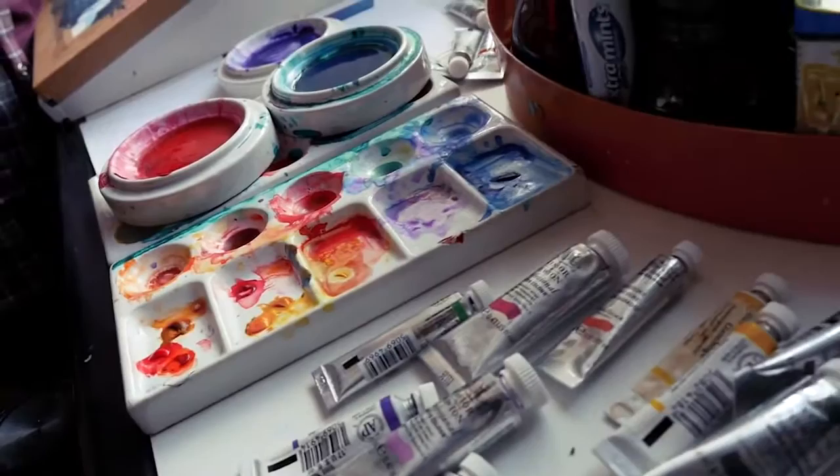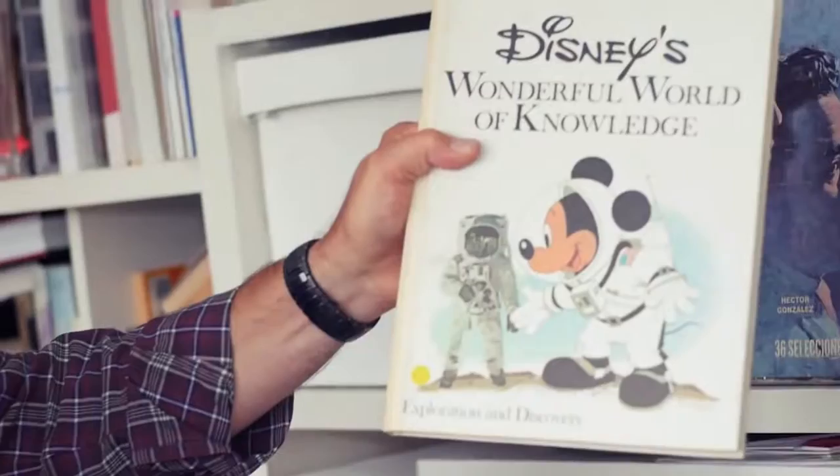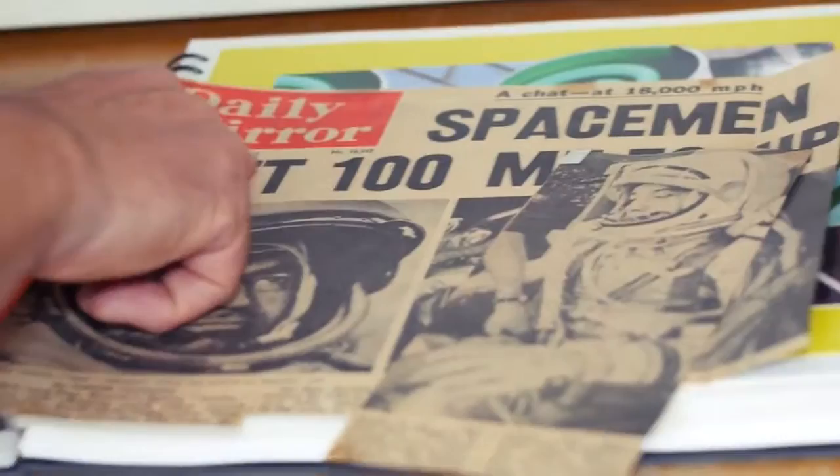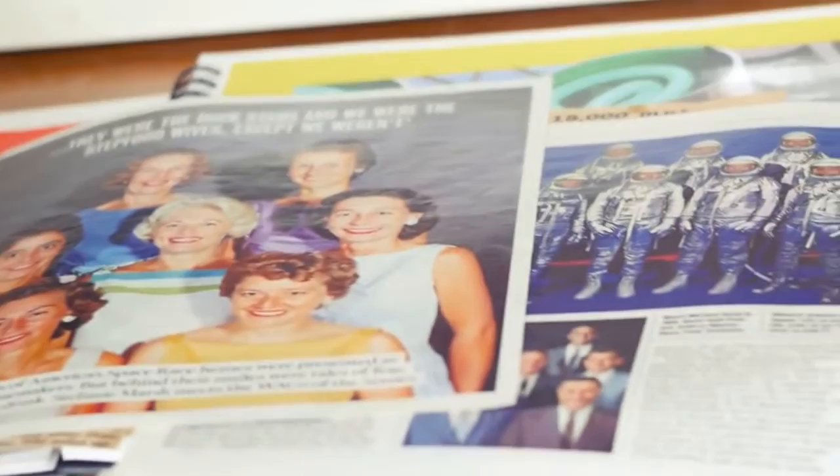I've always been interested in astronauts and the space race since I was a kid — I was just absolutely fascinated with it. I used to collect photographs and put them into scrapbooks of astronauts and space travel. So I've gone right back through all my old scrapbooks and sorted out an image which I think would work well with new materials, and this is what I'm working on at the moment.